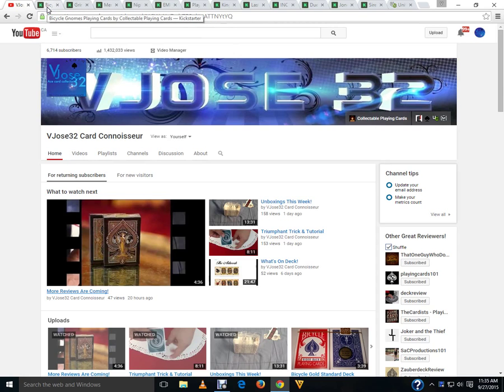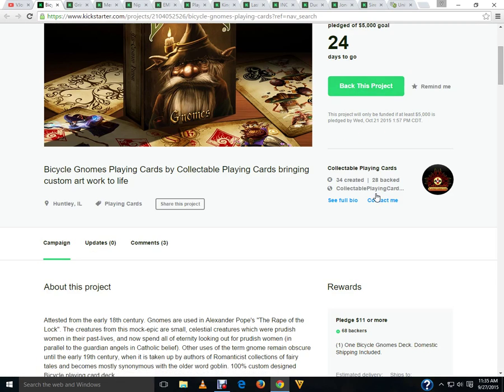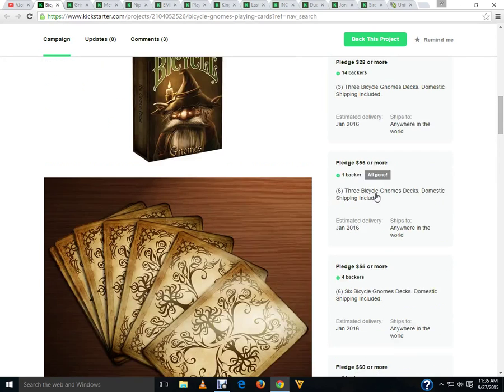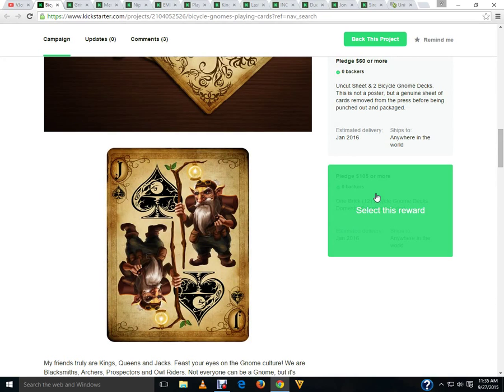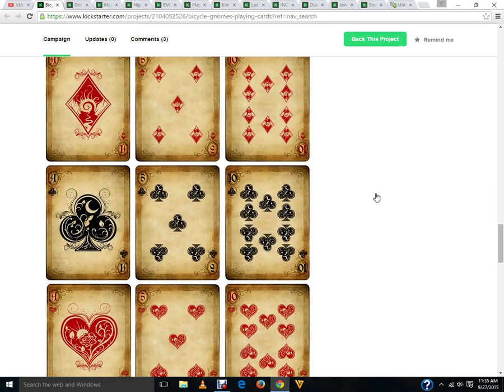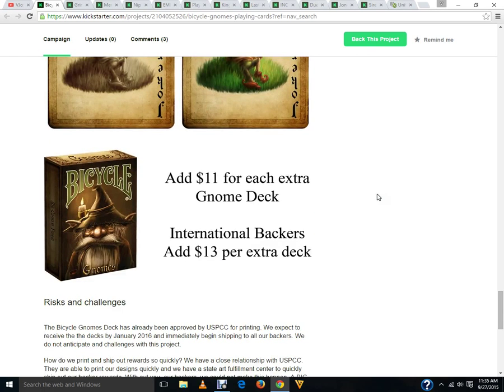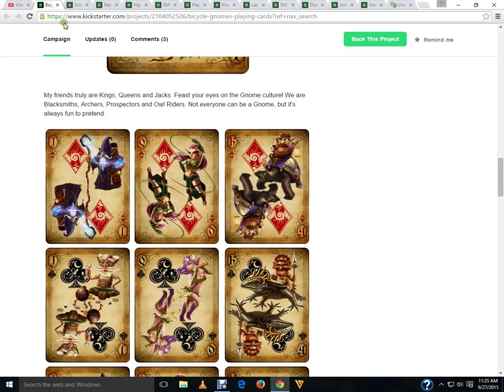Let's get on with Kickstarter. First of all, we got Bicycle Gnomes Playing Cards from Collectible Playing Cards, currently 54% funded with 24 days to go — on the way towards getting funded. It's definitely an interesting deck, different from anything we usually see from Collectible Cards or elsewhere. Very interesting style for the artwork on the faces, backs, and everything. I like it. I do recommend checking it out. It's fun, it's different, it's unique, and I really have nothing negative to say about it.